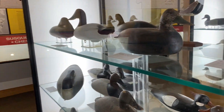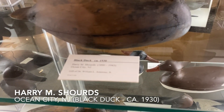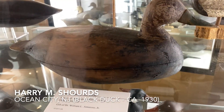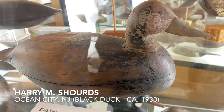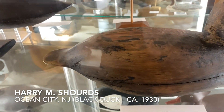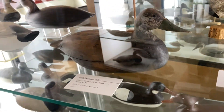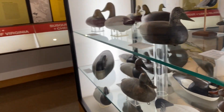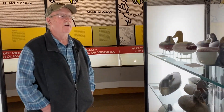We've got a couple of birds in here from New Jersey. There's a Harry M. Shorts black duck, and he was from Ocean City, New Jersey. His grandson and I actually share something together — we were both inducted into the NEA Heritage Fellows, and I'm very much ecstatic to be involved with both Harry Shorts and the only other carver that's been inducted into this. So I am in great company.